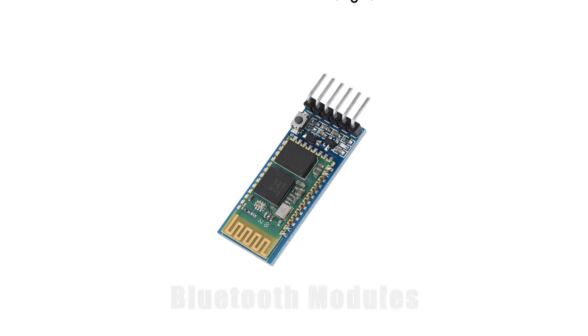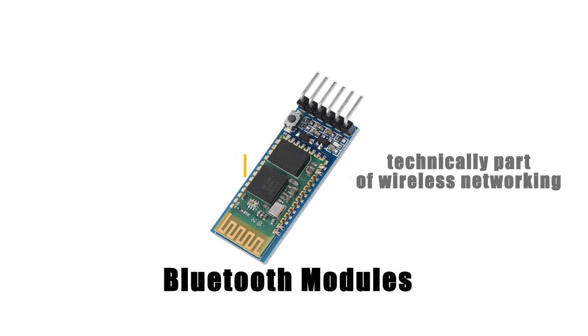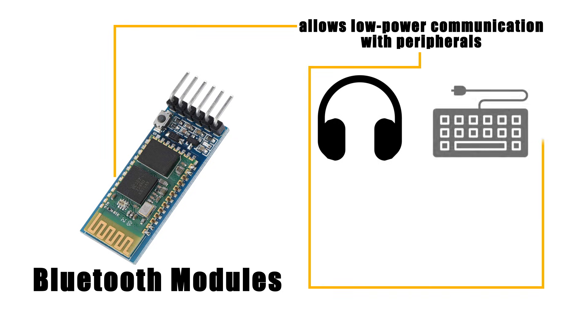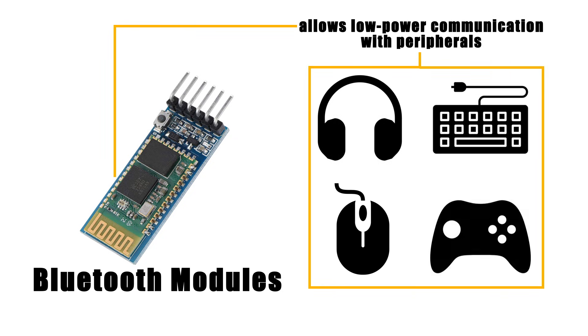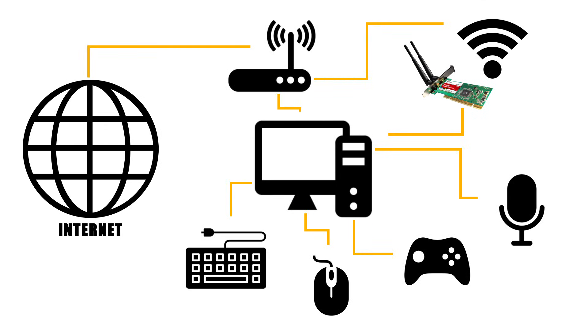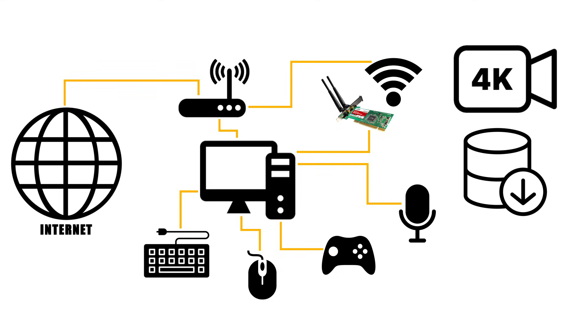Some systems also include Bluetooth modules, which are technically part of wireless networking. Bluetooth allows low-power communication with peripherals such as headphones, keyboards, mice, and game controllers. Together, these networking components determine how efficiently your computer stays connected, whether you're streaming a 4K movie, downloading massive files, or joining a video call. Without them, your system would be isolated, cut off from the vast resources of the internet.